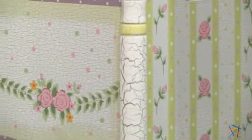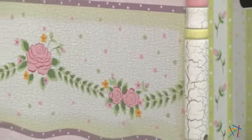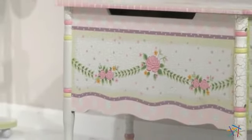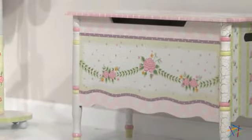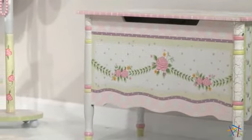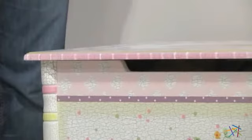Your little one will absolutely love the sweet elegance of the soft pastel colors and the antique crackle finish. The hand painted floral designs accentuate the soothing feel of this toy chest, which makes it a welcome addition to any girl's room.